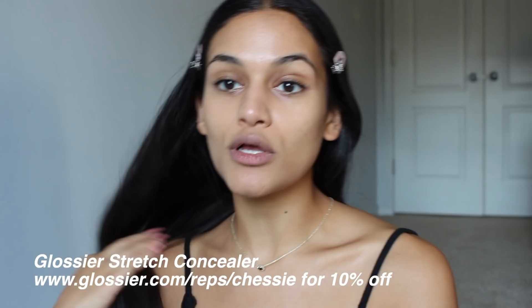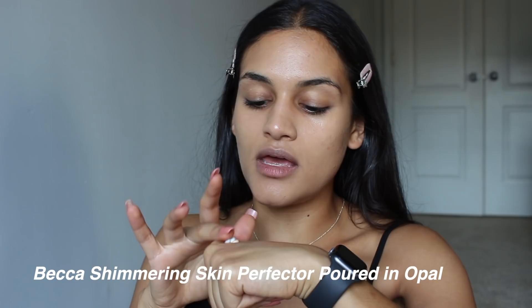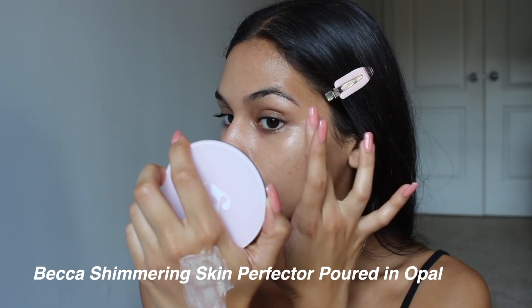If you want to add a highlighter, I definitely recommend adding it before any blush product. I am going to use the Becca Shimmering Skin Perfecter, and to make it even more sheared out and natural I'm going to be mixing it in with the moisturizer that we used.